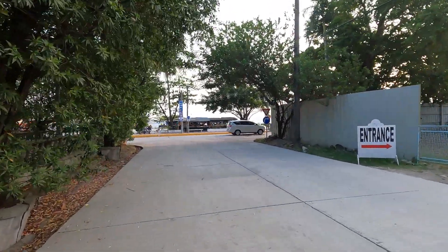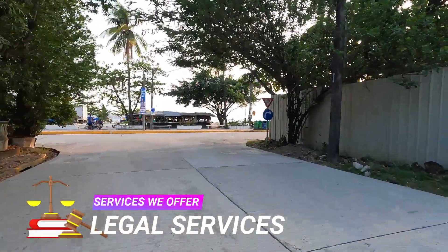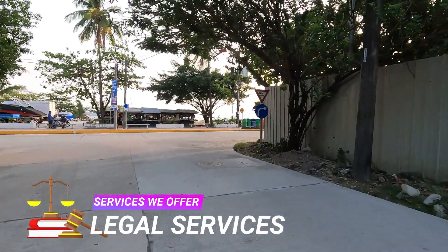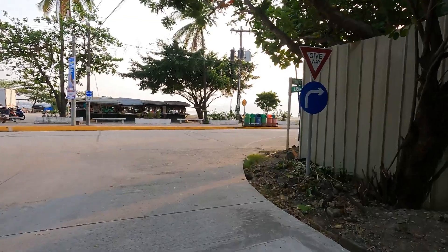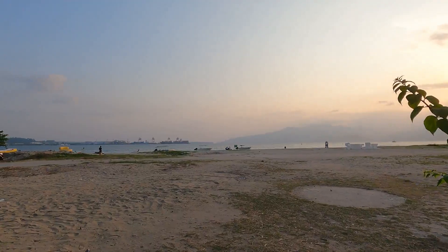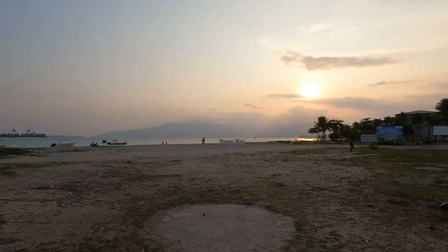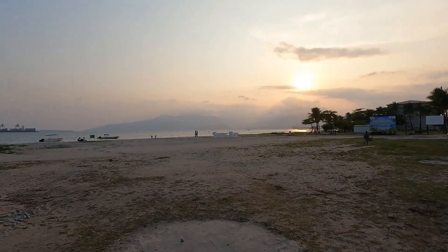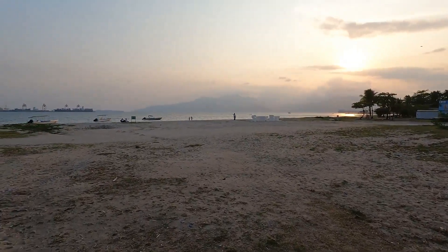Apart from living, investing is one of the main reasons why you should stay here in Subic Bay. Investing in the Subic Bay Freeport Zone not only promises economic benefits but also offers an excellent quality of life. The zone features modern residential areas like here in our suites, educational institutions, healthcare facilities, and recreational amenities, making it an attractive destination for employees and their families.